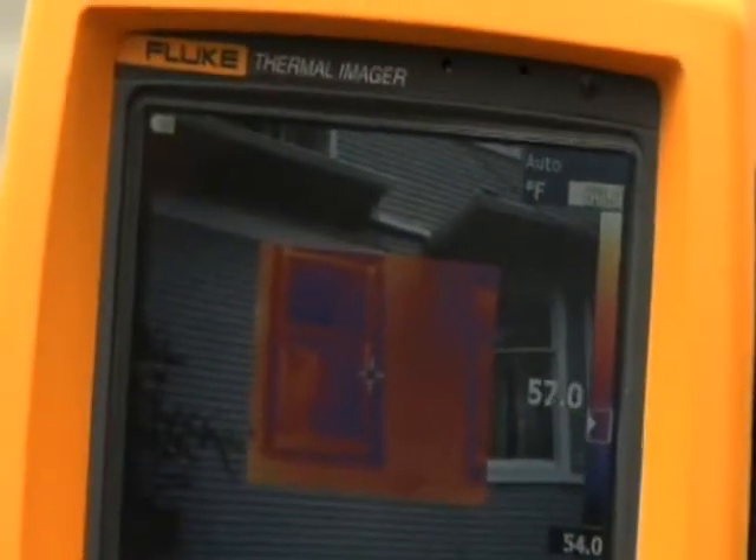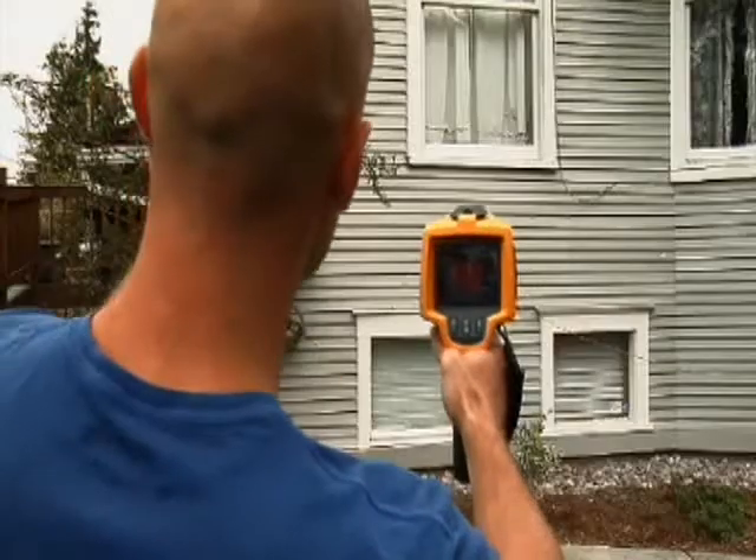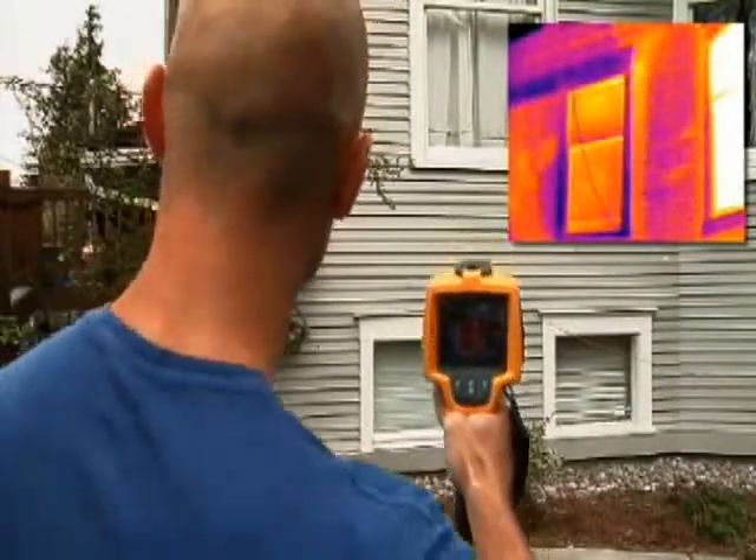A quick scan of the outside of this home shows a problem right away. See that bright strip to the right of the window? It's about 55 degrees out here, so you know that all that heat is coming from the inside of the house. I'm pretty sure that there is insufficient insulation in this part of the wall. Let's head inside and see what else we can find.